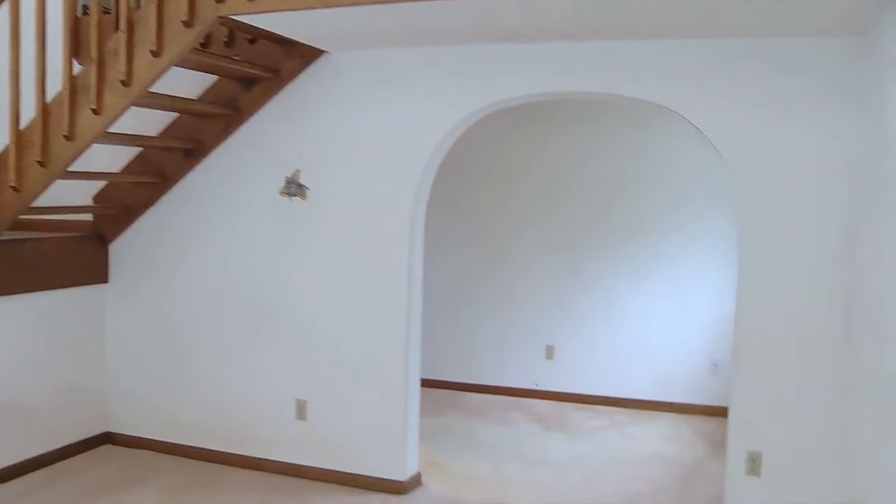Any space up here is also downstairs, plus an office which goes into the utility room. Let's go look at the rest of it, because the rest of it is that traditional four-bedroom split entry with a fireplace.